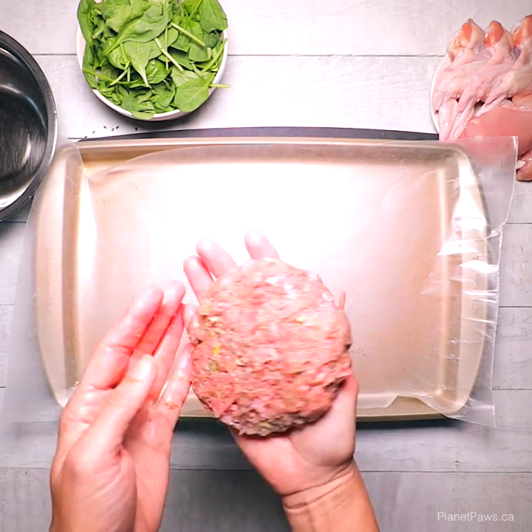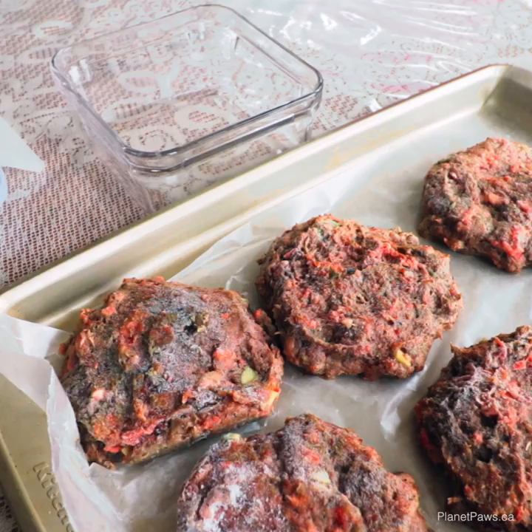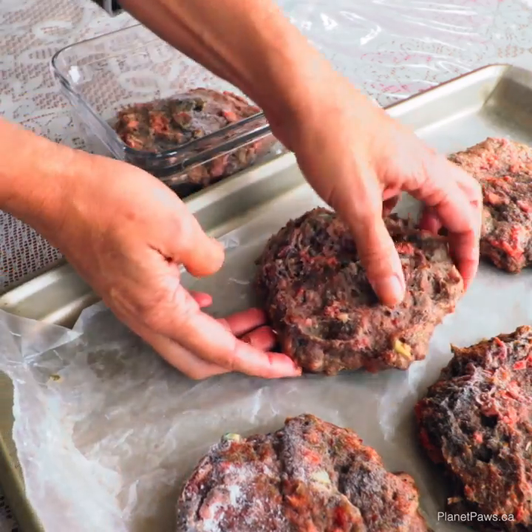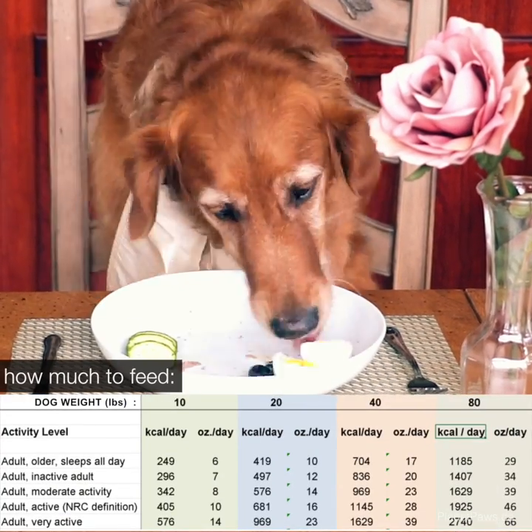Wash any utensils and bowls as you would after preparing a meal for your family or a barbecue. Any food you don't feed right away, you're welcome to freeze and feed later. Here's a quick cheat sheet on how much to feed your pet.